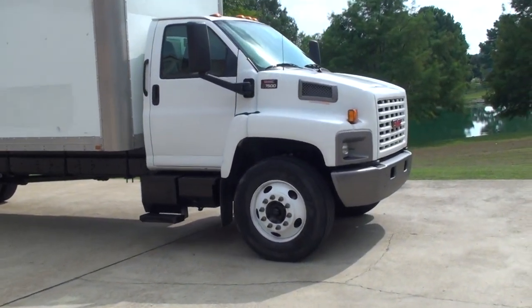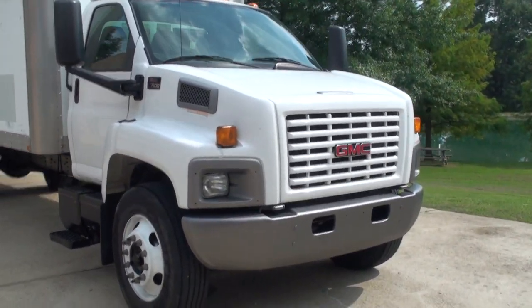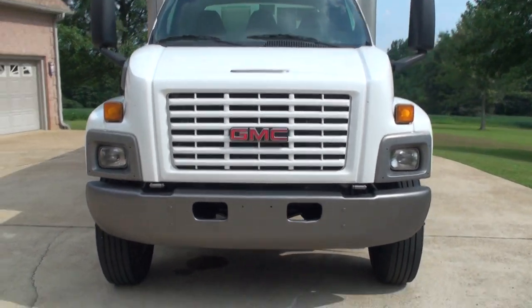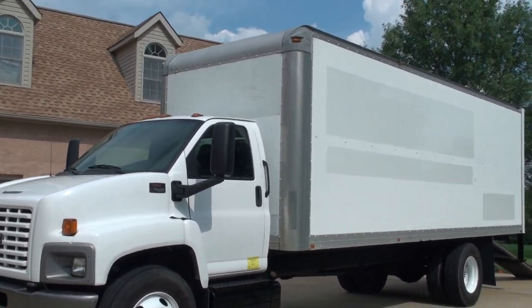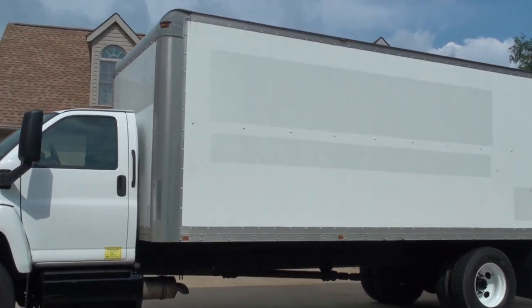Welcome to Sunset Motors. My name is Frank Girard. It's a nice 2005 GMC C7500 — a 24-foot box truck. It's got the Caterpillar C7 diesel engine.